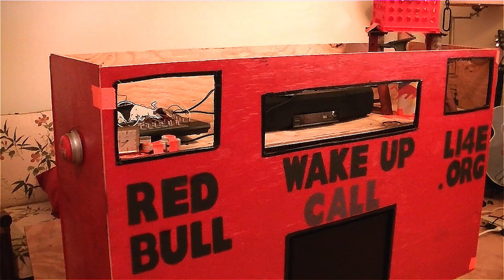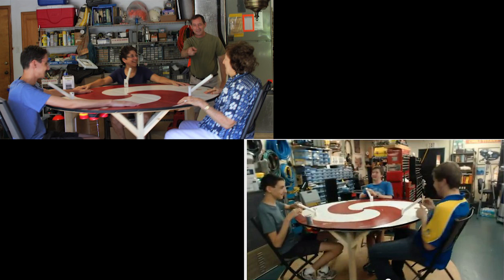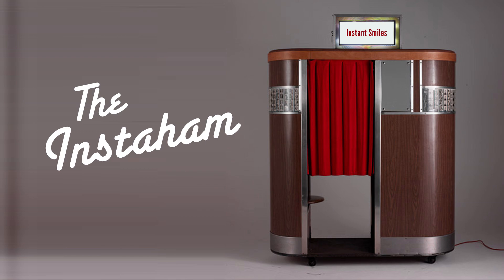We built a giant ridiculous alarm clock, an oversized rotating marble game, a bubbling keyboard, and now the Instaham!